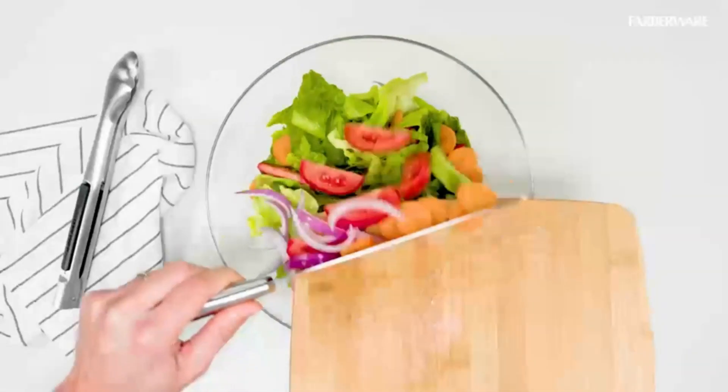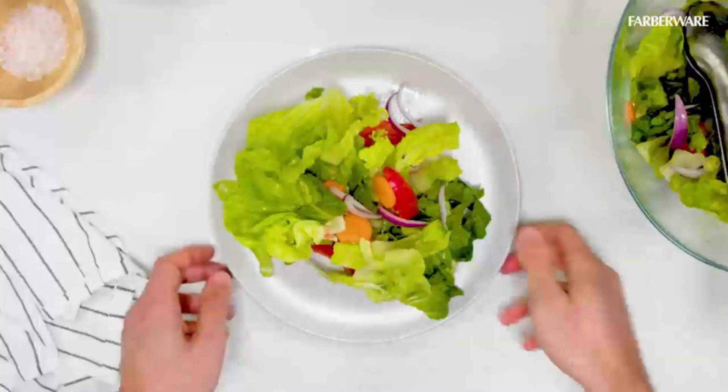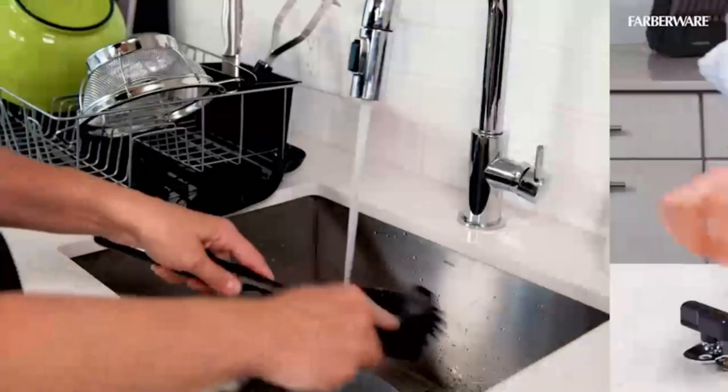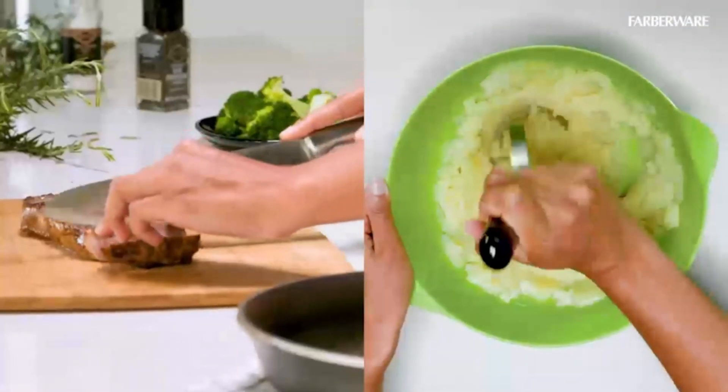Forged stainless steel blades are hardened to maintain sharpness. The set comes with a built-in Edgekeeper which keeps blades sharp between uses. The knives are designed with textured, triple riveted, full-tang handles that provide added strength and comfort. High-carbon stainless steel blades provide durability and resistance to corrosion. The knives can be used on different surfaces and are dishwasher safe.